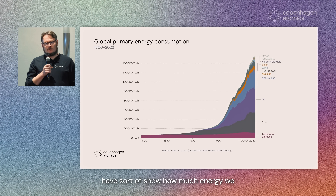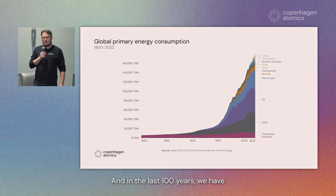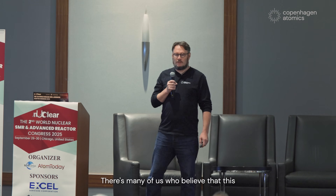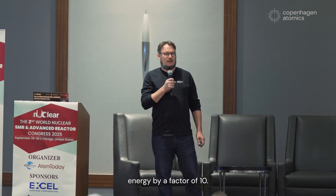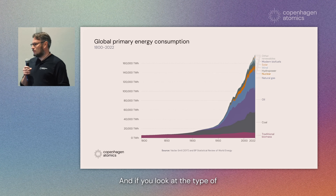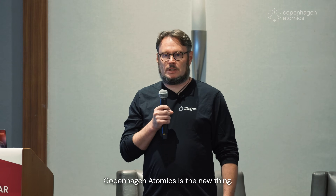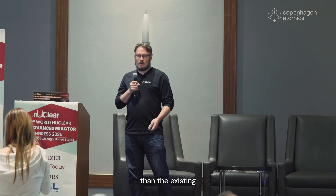If you look at this chart, it shows how much energy we consume in the whole world. In the last 100 years we have increased the amount of energy we consume by a factor of 10, and I want all of you to think about how this is going to continue. Many of us believe that in the next 100 years we will also increase energy consumption by a factor of 10 — so 10 times more than today. Many of the technologies we use for energy production today simply do not scale to 10x. We need something new, and I think what we're developing at Copenhagen Atomics is that new thing.